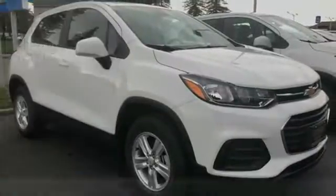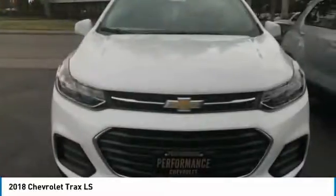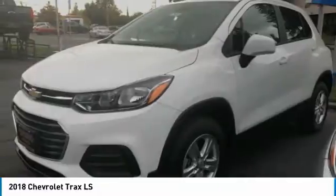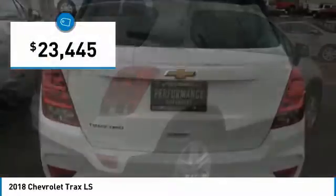Make a great choice today with the 2018 Chevrolet Trax. The Trax is tiny on the outside, but remarkably spacious within. It comes with clean and modern interiors and is priced below $25,000.